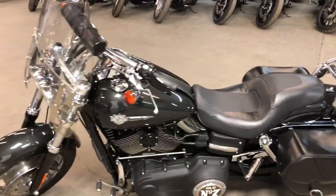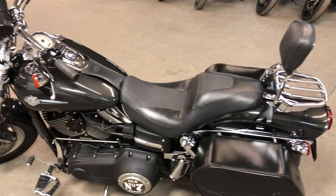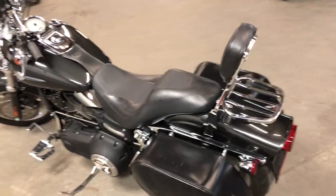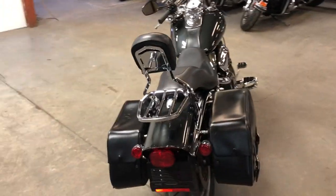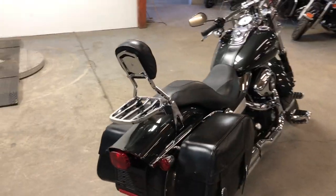One owner, senior says no. Loaded with the extras: quick detach Harley windshield, leather Harley storage bags, backrest, luggage rack, Bluetooth sound, and more guys. This one's got it all.